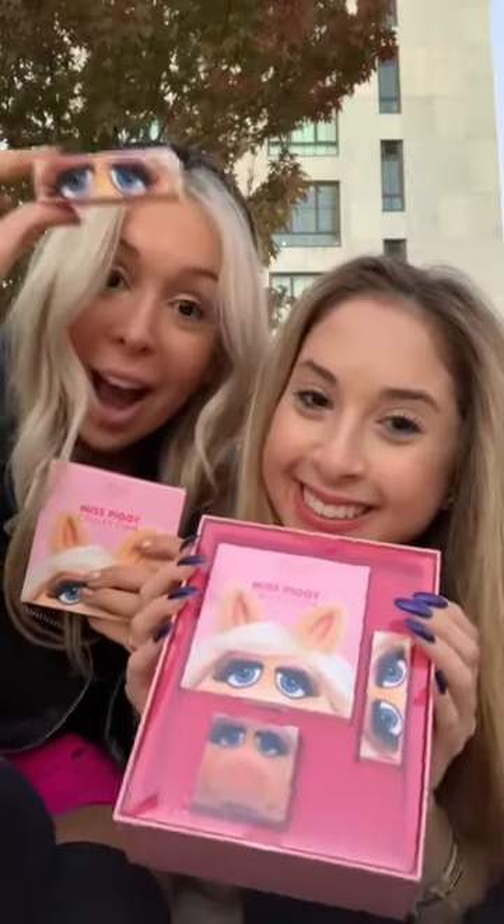I got Miss Piggy Muppets Makeup. Let's try out some products. First, there was a Piggy Perfector, aka Beauty Blender, with a snout detail.